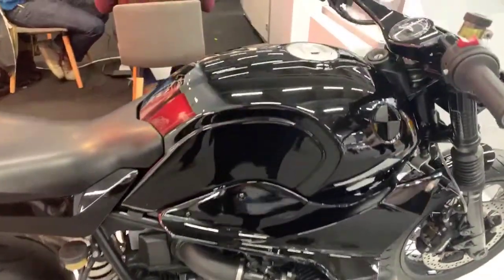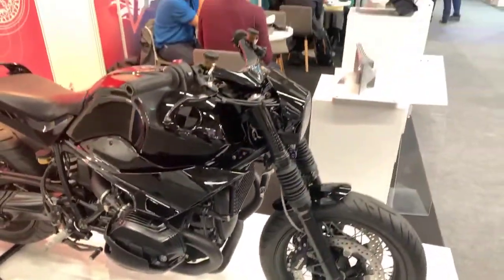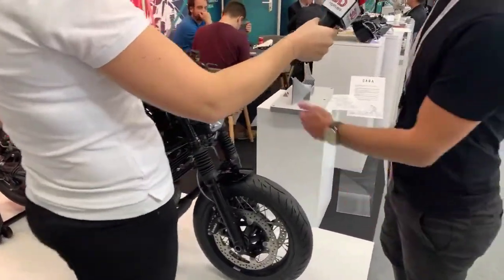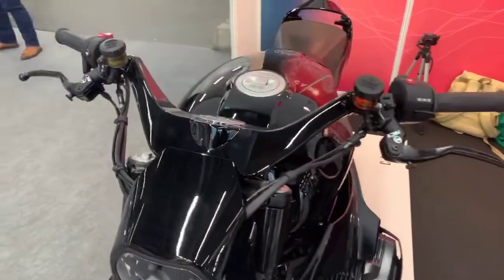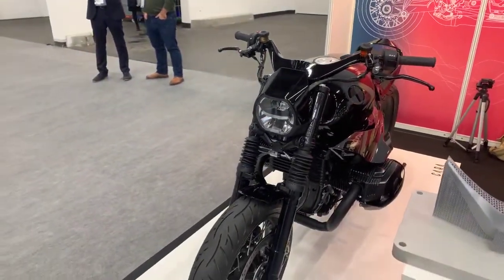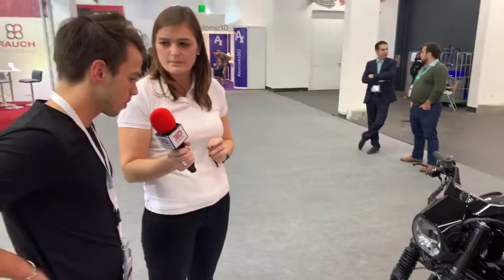If we zoom in on one specific part — this one was quite complex. We also made this one. The result is quite good. It's named Cara and it's a collaboration with Viva, a design agency that made the drawings of the motorbike. We also have other cool projects to show — the MyFaith Solution.